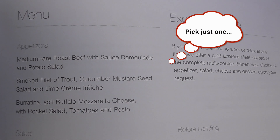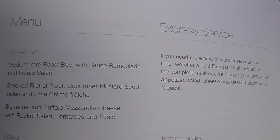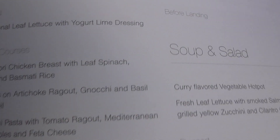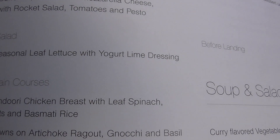The appetizers: roast beef with sauce remoulade and potato salad, smoked fillet of trout, or mozzarella cheese. Then a salad with yogurt lime dressing.